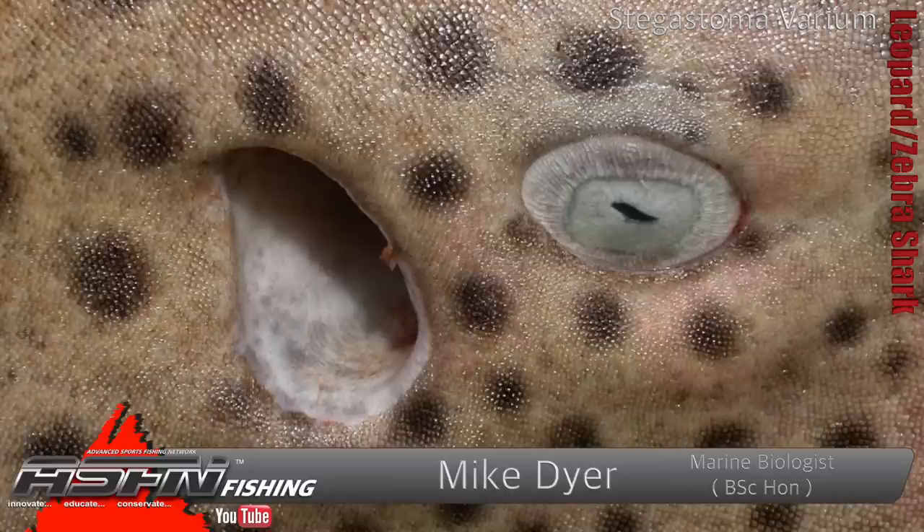They're covered in spots when they're older, but when they are younger, they are striped — that's where they get the zebra shark name from. As juveniles and little babies, they've got extensive striping with big bars that run along. That's just for protection's sake; when they're smaller they want to blend in. As they get older, they develop more spots and dappling, which looks more natural when sitting in the reef.